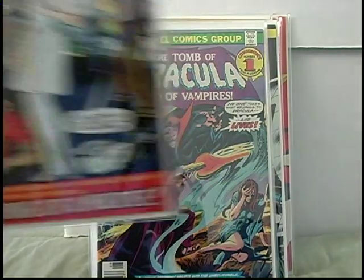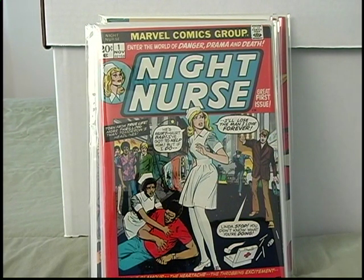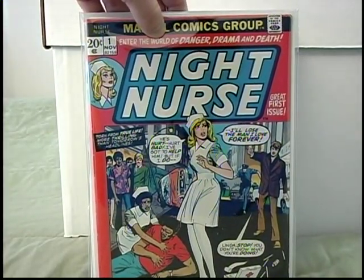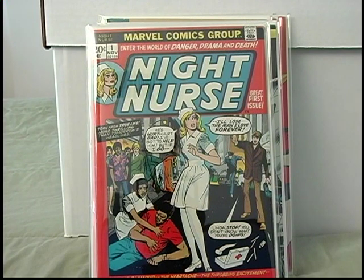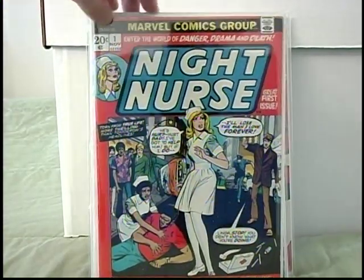A little more Bronze Age — a book I've been trying to get for a while: Night Nurse number one. Another one of those titles that only lasted four issues, kind of cheesy at the time, but looking back now it's just totally awesome. Got the cool picture frame cover. I don't see these too often at a comic book store. Usually when I see them online it's either a very high grade CGC copy — and I don't want to pay a couple hundred dollars for Night Nurse number one — or a really low grade that doesn't have much eye appeal and has just a little too much going wrong with it. This is a nice mid-grade copy, probably about a 7.0. So I was glad to finally get one of those.